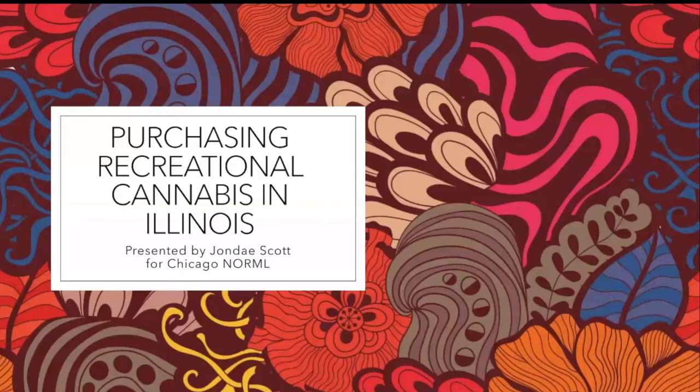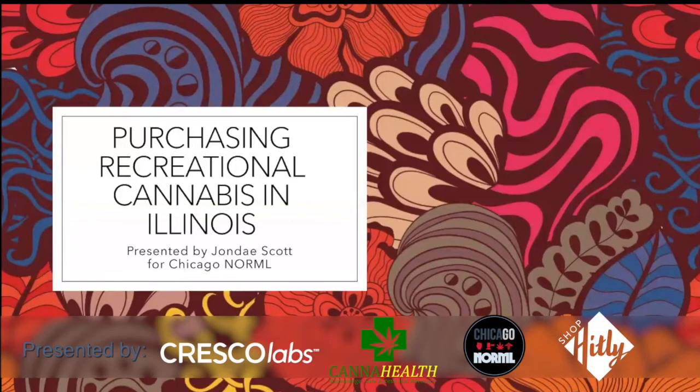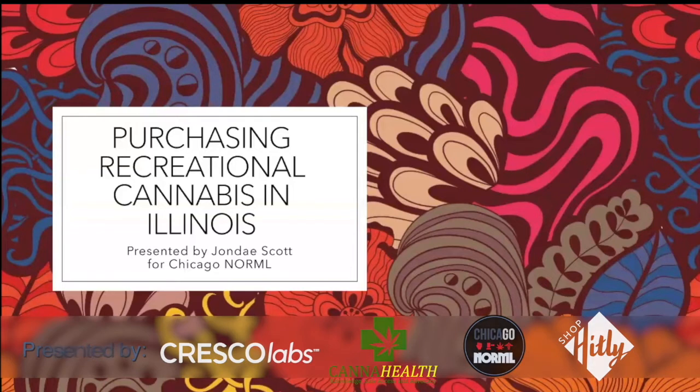I am so excited to be presenting this to you as Illinois has become recreational less than a year ago, 2020. It hasn't even been six months. So there's a lot to learn about purchasing as a recreational consumer in this state.